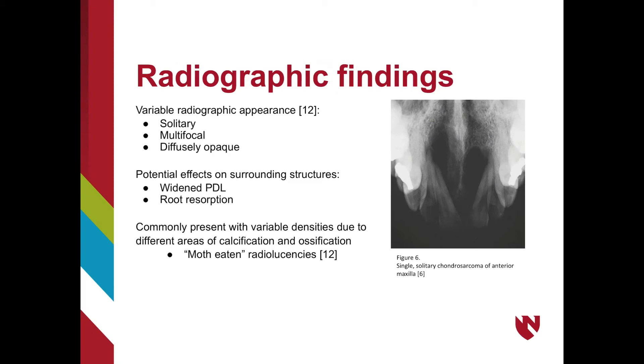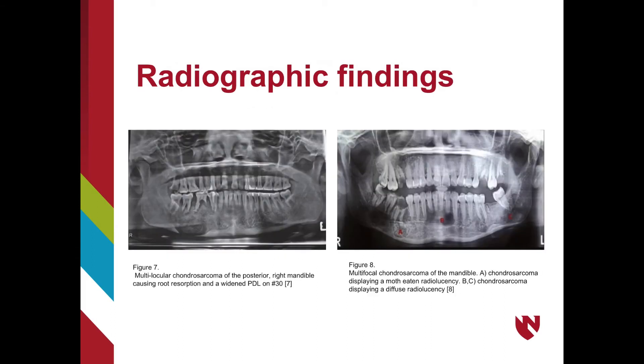Radiographically, chondrosarcomas have a variable appearance. They can be solitary, multilocular, opaque, or have a variable density due to calcification and ossification throughout the tumor. The presentation is often referred to as a moth-eaten radiolucency. In addition, a wide PDL space can be noted, though this is not a diagnostic feature. The image on the left shows a multilocular chondrosarcoma of the posterior right mandible causing root resorption and widening PDL on tooth number 30. A shows a chondrosarcoma displaying a moth-eaten radiolucency, while B and C show a diffuse radiolucency.